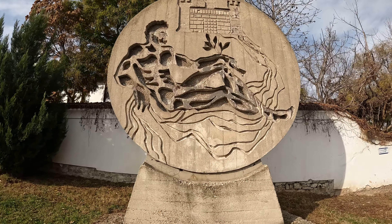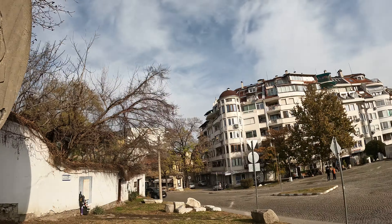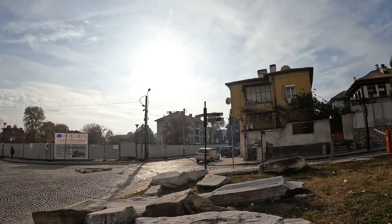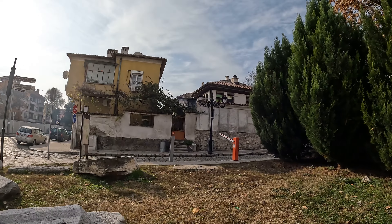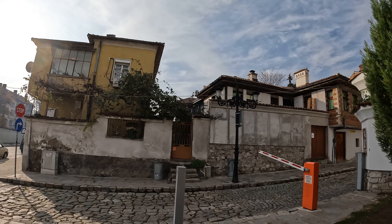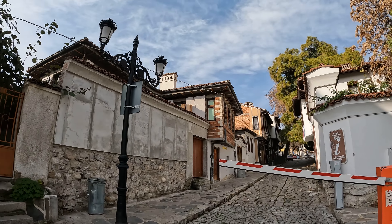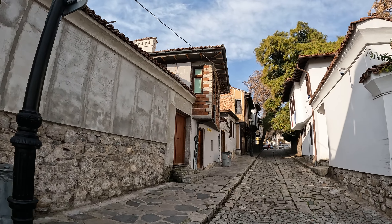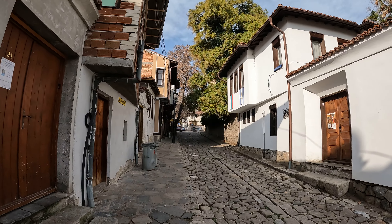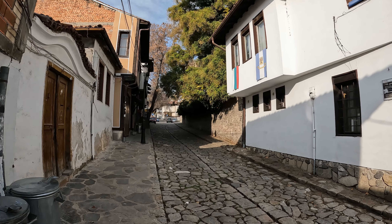I'm guessing this is from the Soviet era. Here's the little neighborhood. Let's go up into the old town. I don't have anything planned - I didn't research anything ahead of time. This will just be a quick first reaction to old town, really just a walkthrough of what it looks like on first glance.